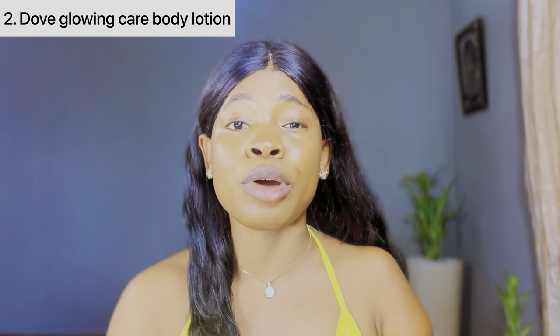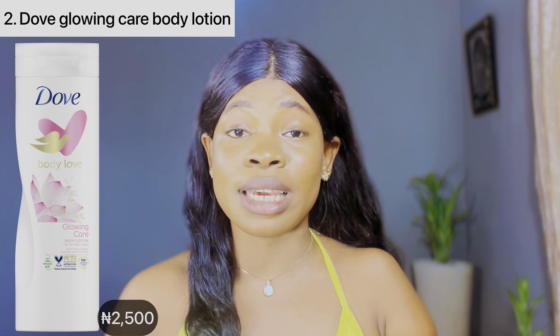The second dope body lotion I'm going to be talking about is this dope glowing care body lotion. This lotion is a game changer for those with fair skin. It's specially formulated with rice milk and lotus extract, and it's definitely going to help moisturize your skin and leave your fair skin feeling soft and smooth. It's so soothing on the skin and it's actually suitable for all skin types and complexions. I really love the fragrance of this body lotion — it has that beautiful floral scent.